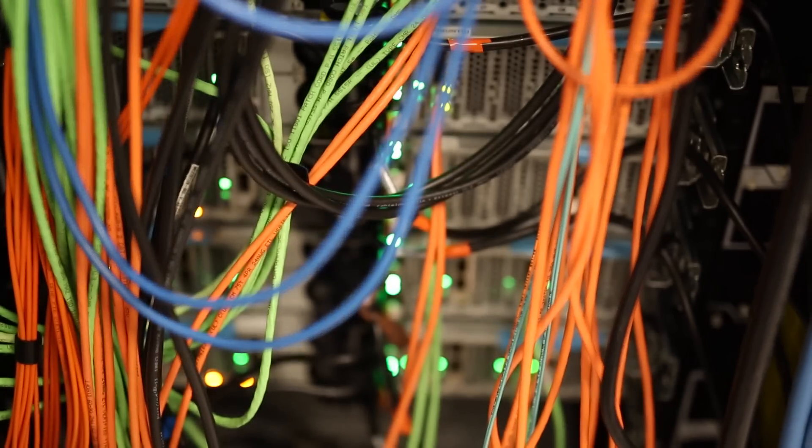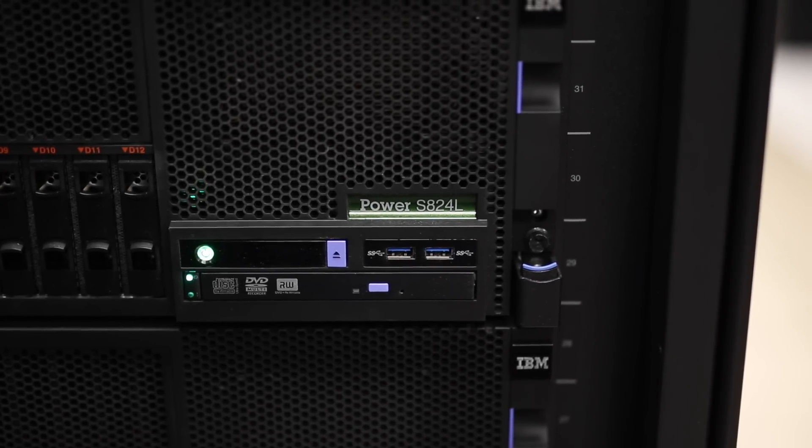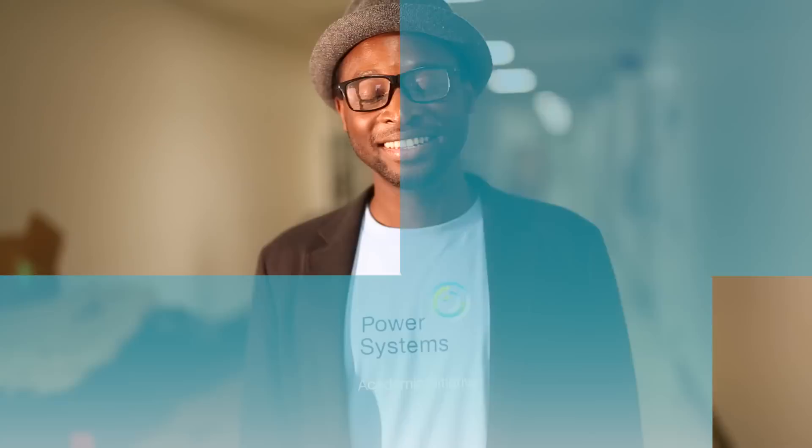The cool thing about these systems is they are built to deliver serious performance in demanding segments of HPC, machine and deep learning and big data. So that's it. I hope you're excited. Good luck and have fun!